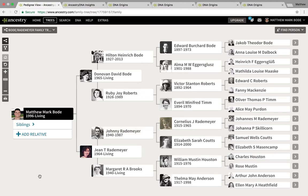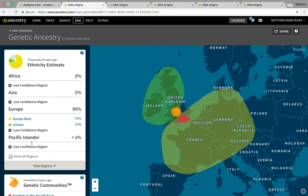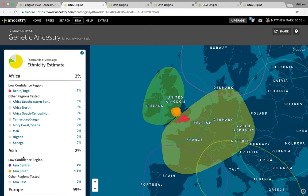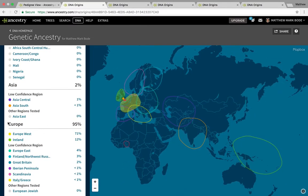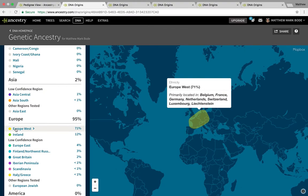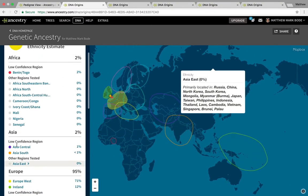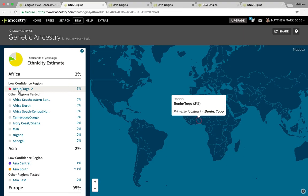I went to America on holiday in 2015 and did an AncestryDNA test. As you can see, my results are overwhelmingly European, which I knew from my research. I have a lot of German ancestry, some Irish, some British. But I also had 2% African, and specifically West African. I thought to myself, this bears further investigation, so I decided first off to try and prove it on paper.